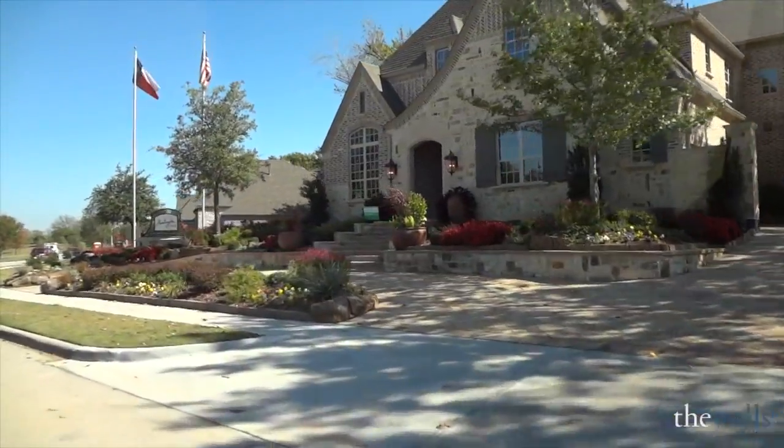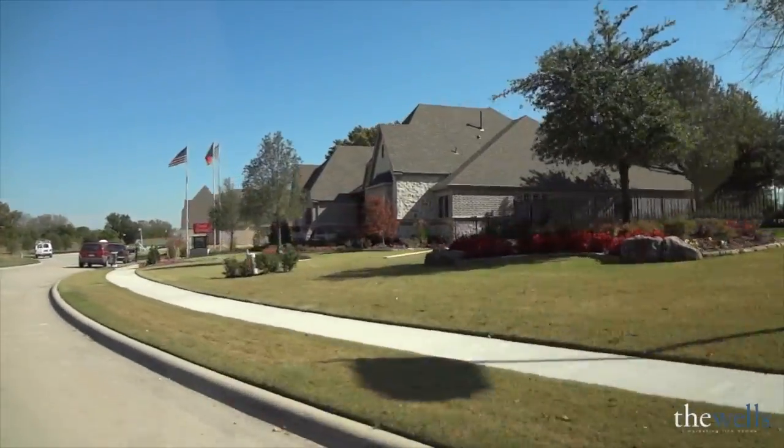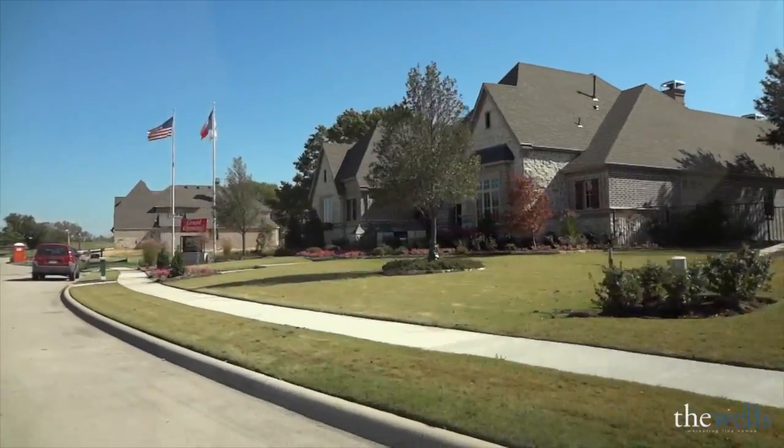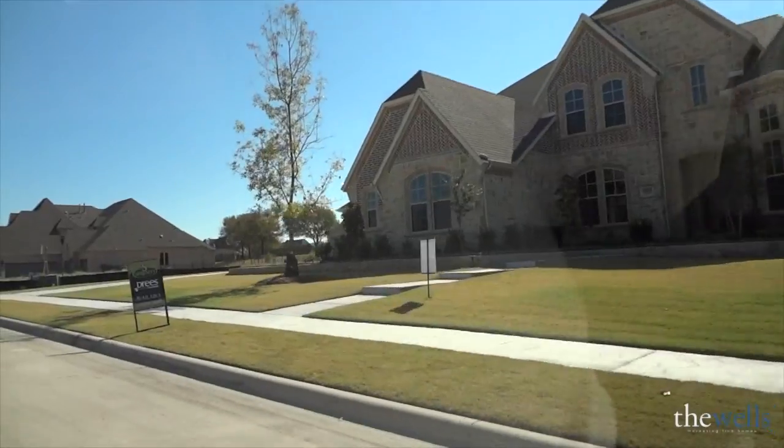This is the two-story Huntington model home. We have a video tour of this on our website, be sure and go check that one out. And then coming up next is the one-story Drees model home, and we also have a video tour of that on our website.